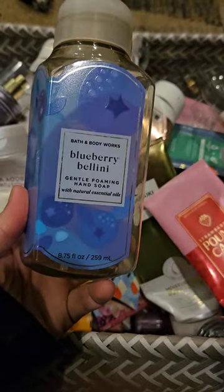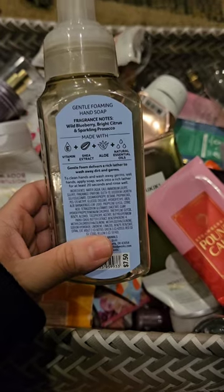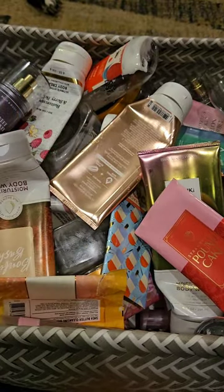For hand soap, we used up a Blueberry Bellini. This has scent notes of Wild Blueberry, Bright Citrus, and Sparkling Prosecco. I really like this one. I love blueberry scents and this is one of my favorites.